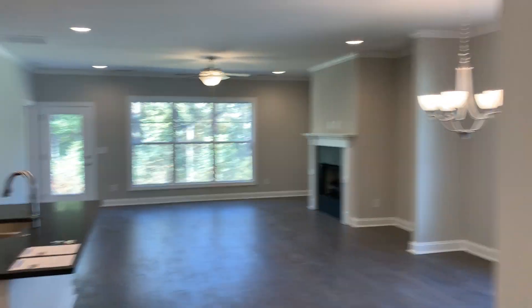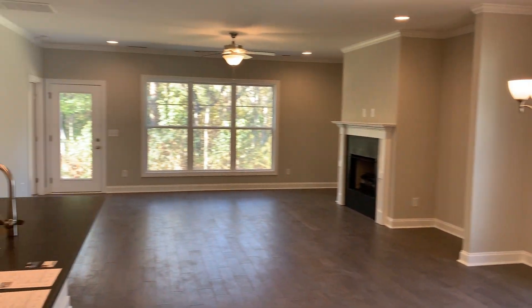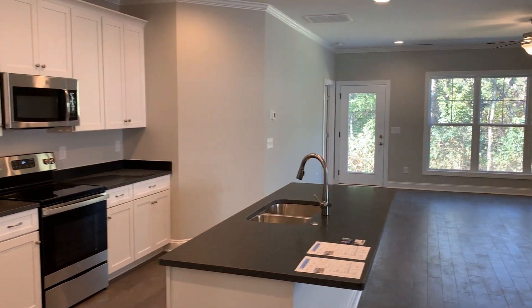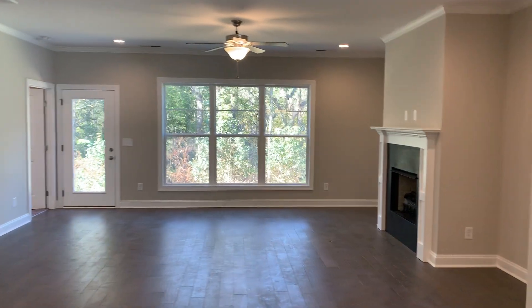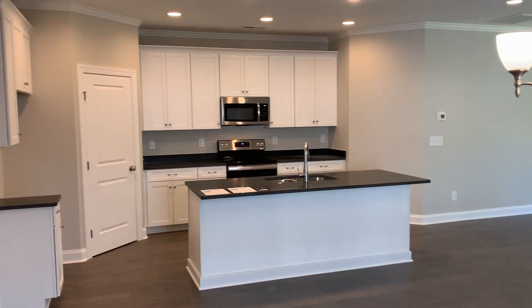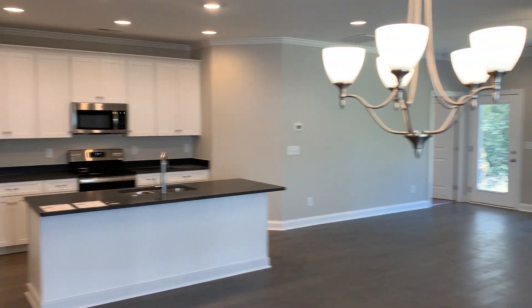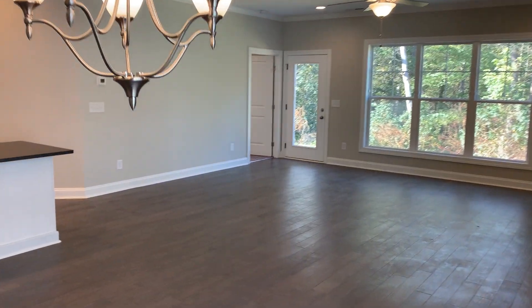And then this is just a great living area — you can see it's super wide open. The majority of the square footage of this home is in the living area, kitchen, living room, and then the master bedroom. You'll see the master bedroom and bath is just an awesome layout — tons of room.